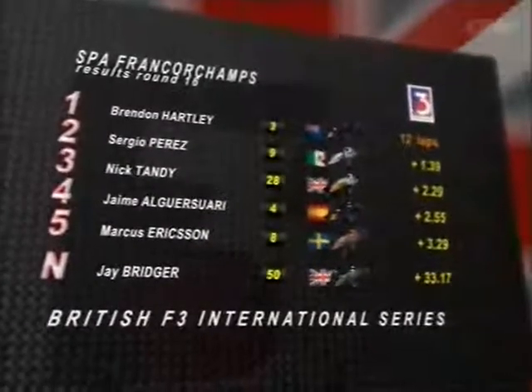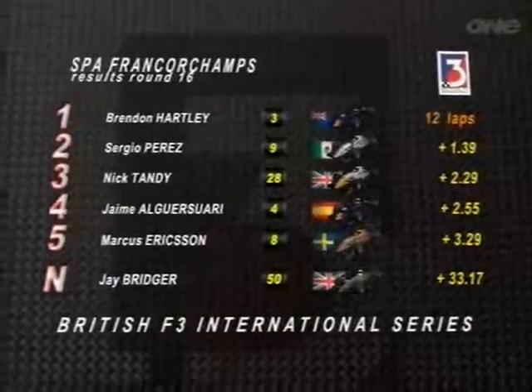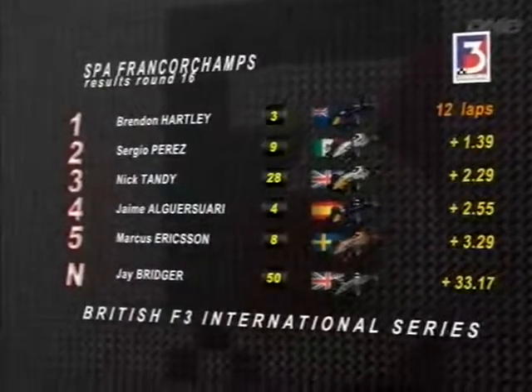Confirmation: Jay Bridger is the national class winner. Nick Tandy takes his first ever British Formula 3 podium. Sergio Perez looked delighted with second. The winner, Brendan Hartley, speaking: 'All the guys in front of me did a fantastic job. Jaime and my teammate gave me a lot of room and it was really fair. Tandy was difficult to pass — I had to work very hard to get past him, but when I did, I showed the real speed I had. And Sergio too — I have a good relationship with him. Everyone was really fair. Just such a good race.'